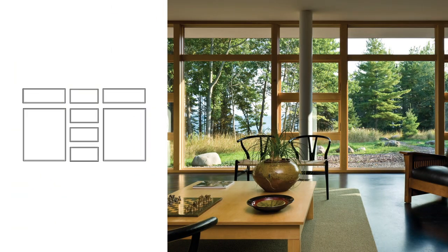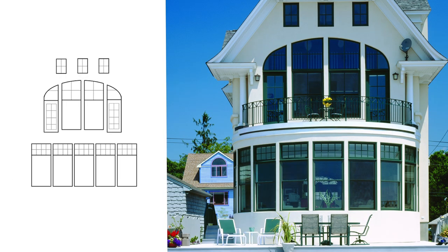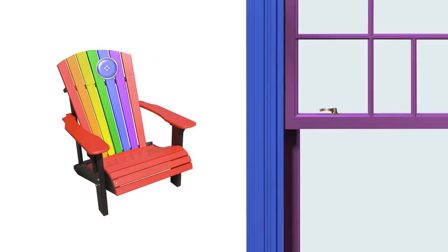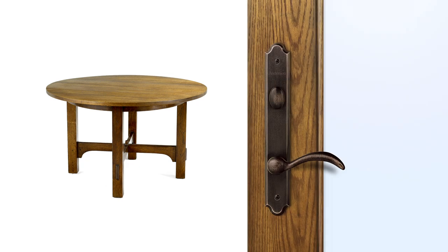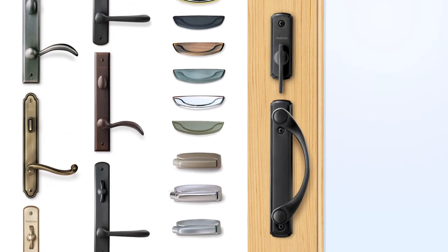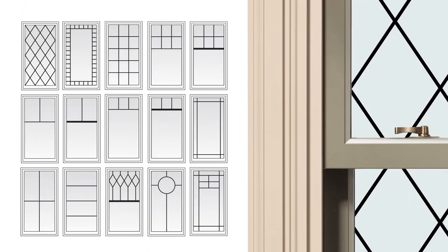That means you can imagine windows in virtually any shape, size, or combination in your favorite color. And with nearly any interior wood species and finish, plus you can choose from a plethora of hardware, grills, and glass to complete your look.